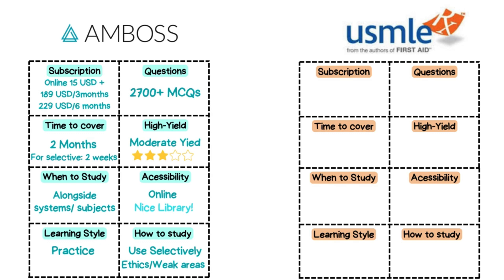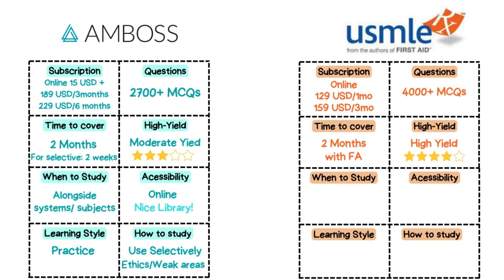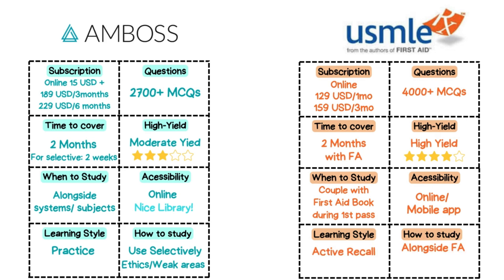As for USMLE-RX, it's affordable with multiple subscription tiers depending on your needs, containing thousands of high yield questions integrated with First Aid for Step 1. Typically it requires around two months to cover, as it is directly aligned with First Aid, making it a great companion resource. Best to use it in your first pass of First Aid. It is available online and through mobile app, reinforcing concepts and allowing you to actively engage with First Aid material through practice questions.